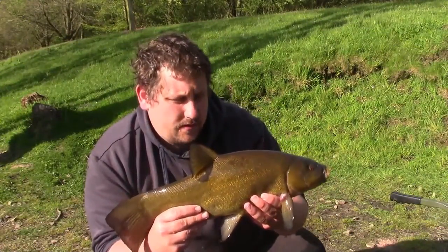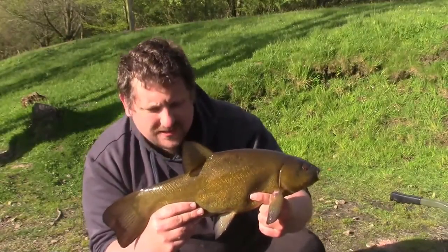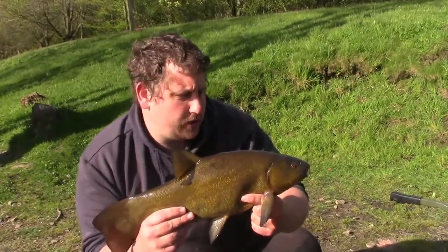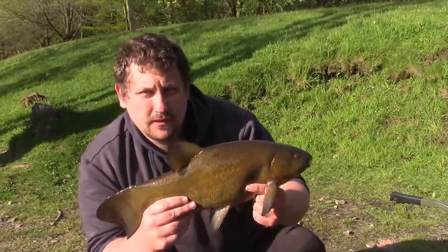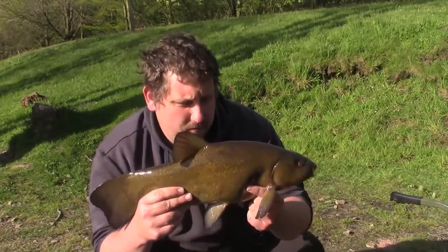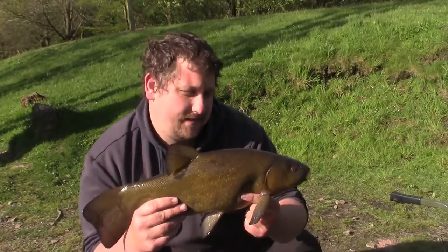There we are boys and girls - number two in the session. It's only a small, only five pound four. And I've worked hard for it. Beautiful colours, beautiful mouth, it's in tip top condition. I'm absolutely over the moon to catch this one. So let's hope there's a few more.